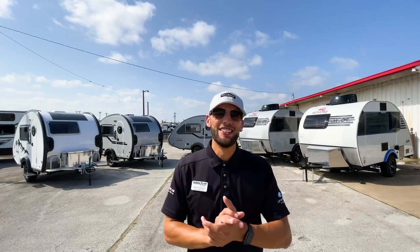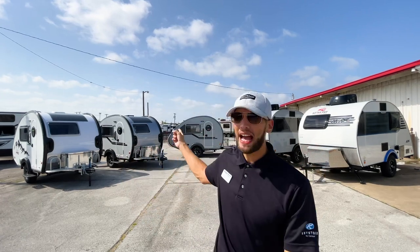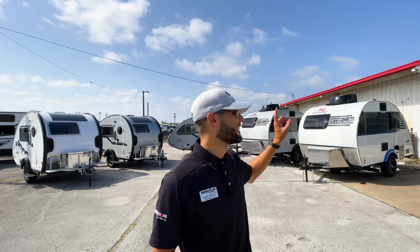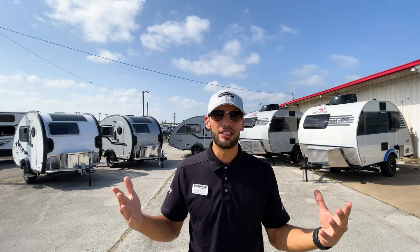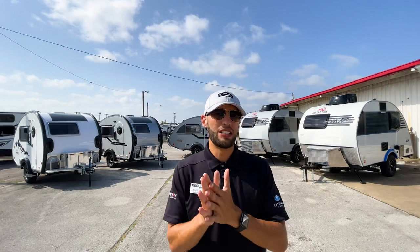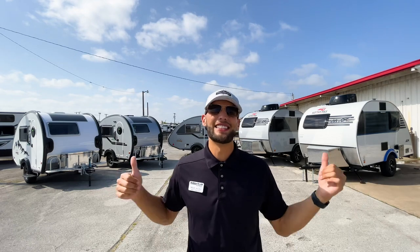What's up everybody — you saw the title, you know what's going on today. We are shooting it out between these two teardrop trailers: the new Camp Tab 320 and the Little Guy Mini Max. Both have the boondock package, they're both really awesome high-end, high-quality teardrop trailers, but there are some differences between them that we're going to look at to figure out which one's better.